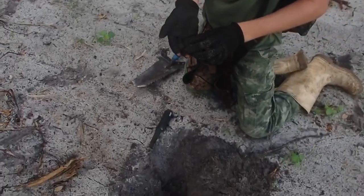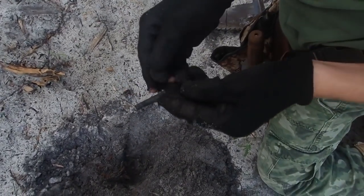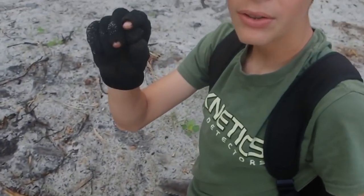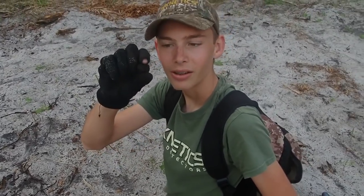All right guys, right down here — first good signal. It's a fired musket ball. It's awesome. Probably a big 69-caliber one. Wasn't too deep either. Solid 72.